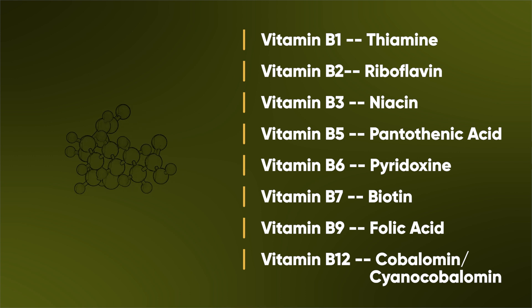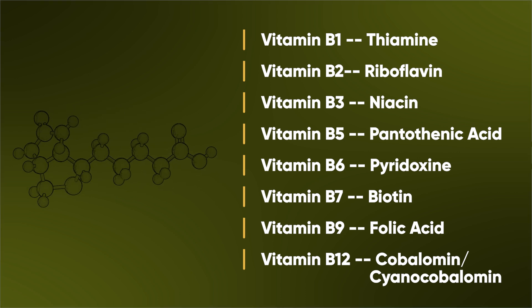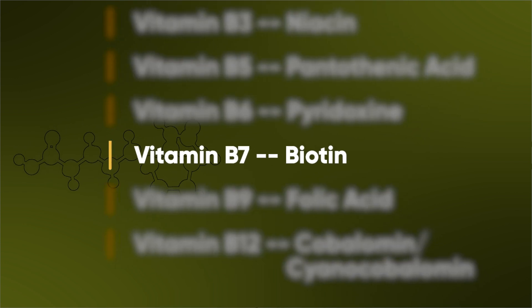You can see the different B vitamins here — vitamin B1, B2, B3, B5, B6, B7, B9, B12. I've spoken about a derivative of vitamin B1 before, TTFD — if you haven't already checked that out, do so. Then we have biotin, which is our main focus for this video.